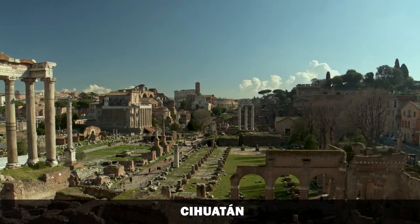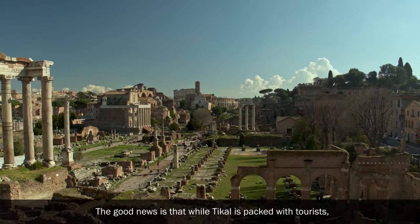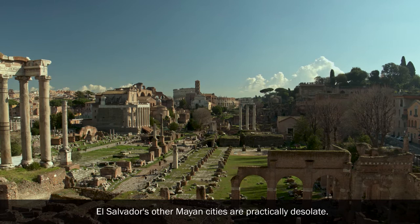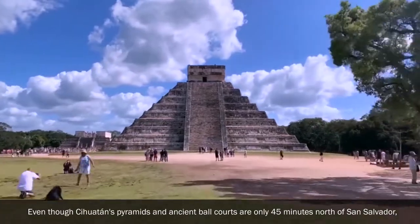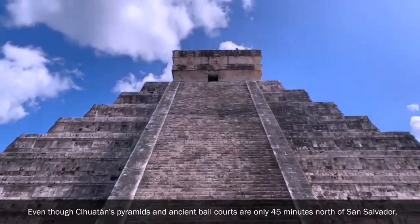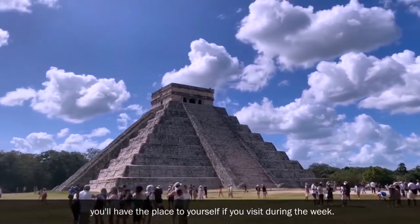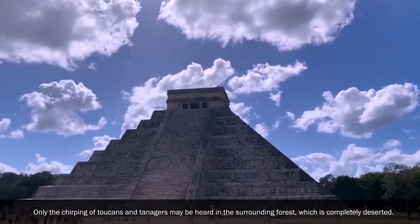Quixote: Guatemala gets all the attention when it comes to pre-Columbian ruins. The good news is that while Tikal is packed with tourists, El Salvador's other Mayan cities are practically desolate. Even though Quixote's pyramids and ancient ball courts are only 45 minutes north of San Salvador, you'll have the place to yourself if you visit during the week.